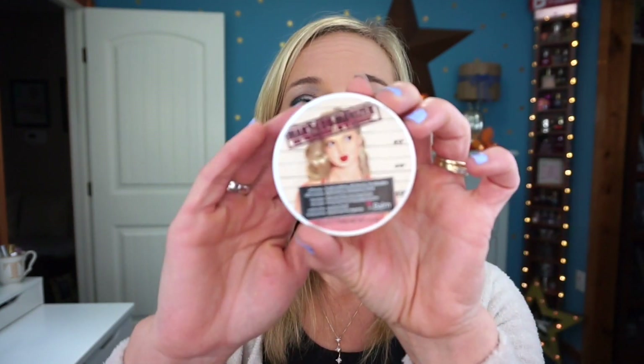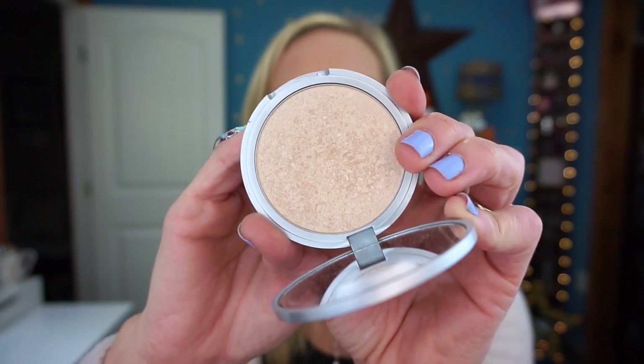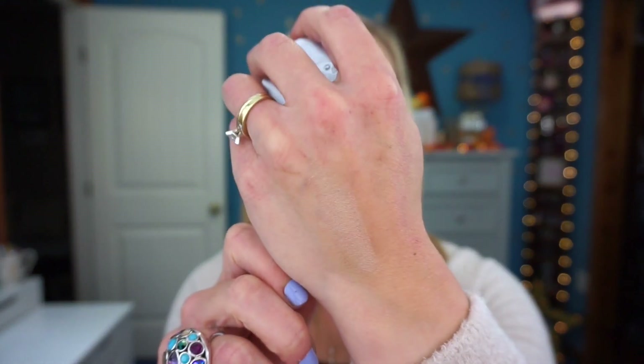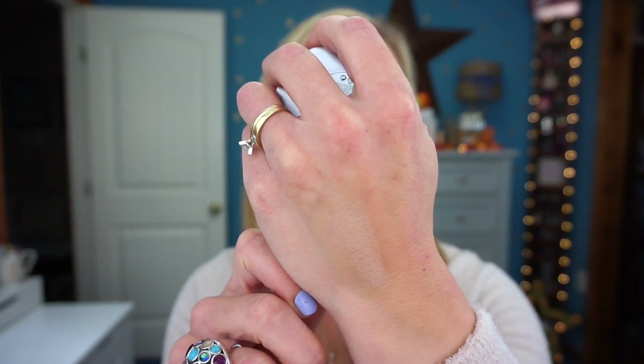Now moving on to highlighters. I have the Mary Lou-Manizer highlighter — you've probably seen this all over YouTube, and it's very famous for good reason. It's beautiful. It's a golden-type highlighter and I feel like it's perfect for those with medium skin tones. It's an excellent highlighter; if you want a golden highlighter you would definitely enjoy this. I highly recommend it.